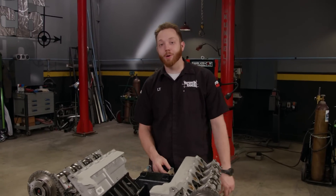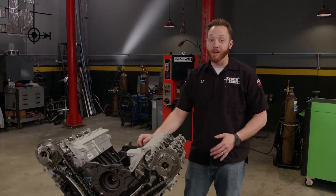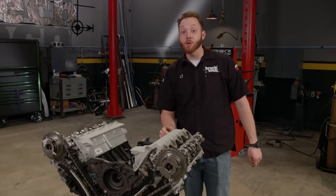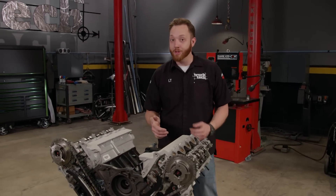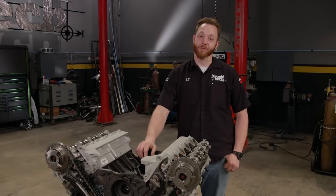Be sure to check out powertrainproducts.net. They offer remanufactured engines, transmissions, transfer cases, and differentials for a wide range of vehicles. They have a great warranty, and you can even step up to the no-fault warranty that'll cover you for five years and unlimited miles, regardless of the cause of failure.